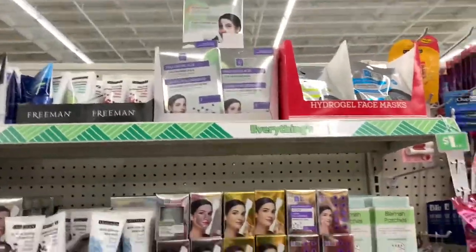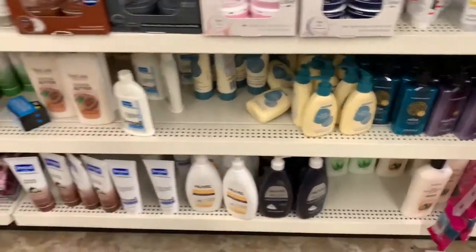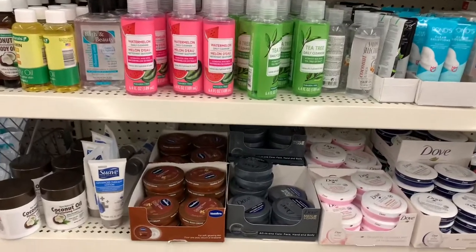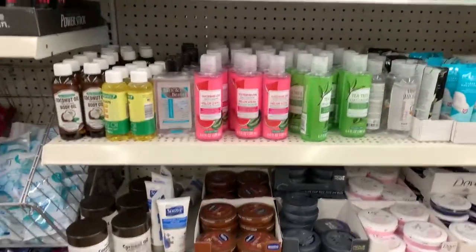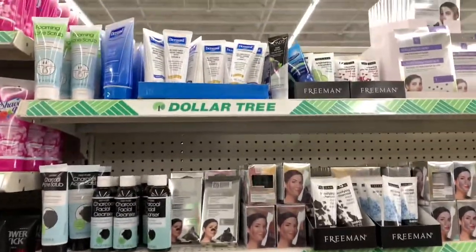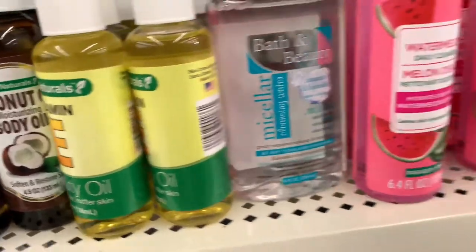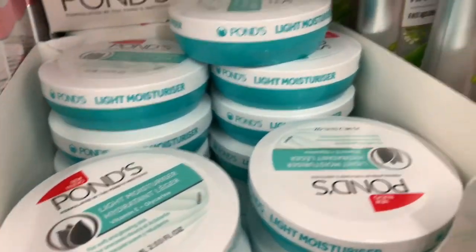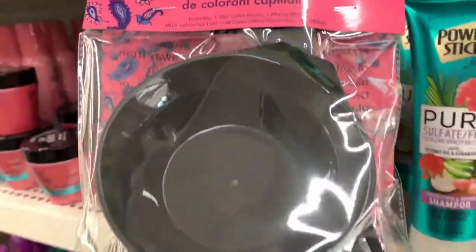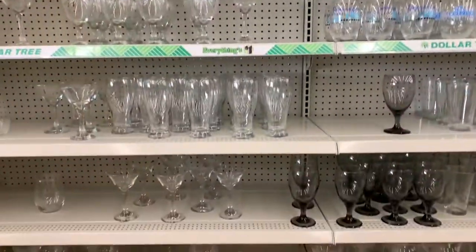Look at all of this face stuff — so much from Ponds, Dove, Olay. They've got all this charcoal stuff, coconut oil, vitamin E oil. Look at all the Ponds. And look — they actually have a hair color applicator kit. I think they're a bit more if you buy them at Sally's or something. I'm surprised to see this because I've never seen that at my store.